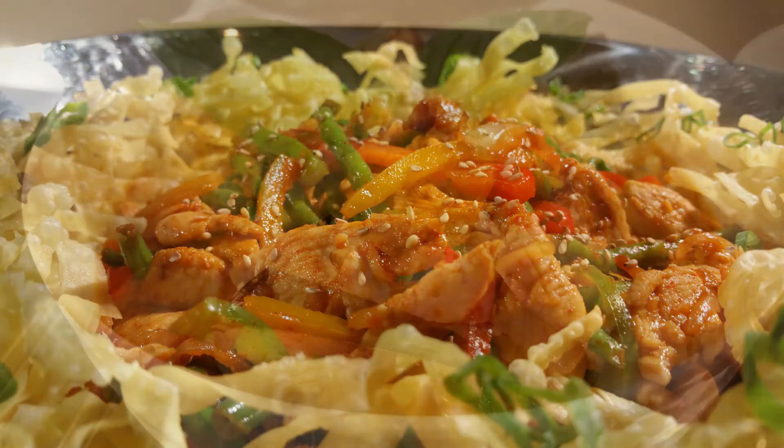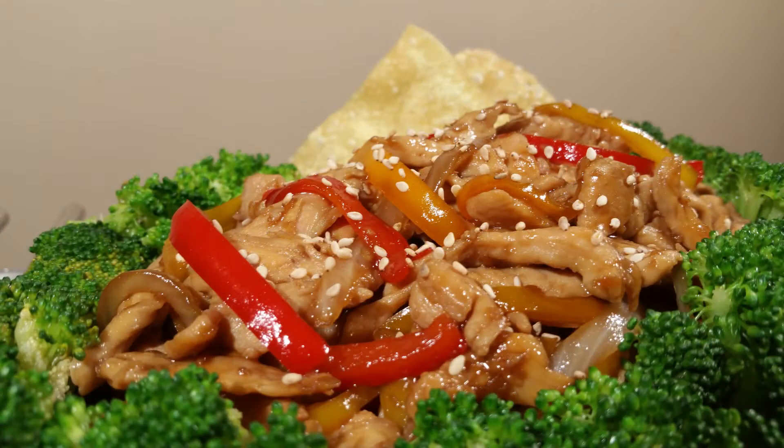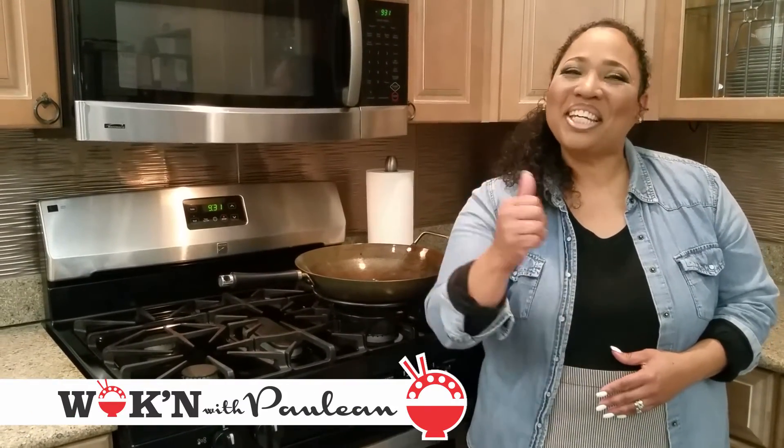See how easy it is to get wokking. These recipes are sure to get your taste buds dancing. Thanks for walking with me. See you next time.